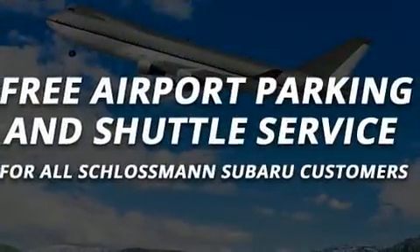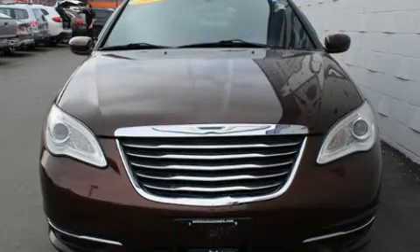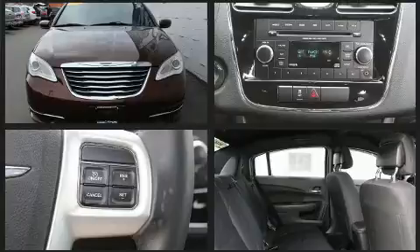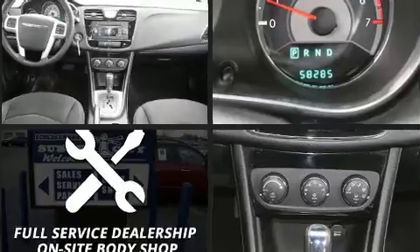Chrysler also prioritized safety and security by including head curtain airbags, brake assist, anti-whiplash front head restraints, a panic alarm, and four-wheel disc brakes with ABS. This car was designed with safety in mind, allowing you to drive with even greater assurance.